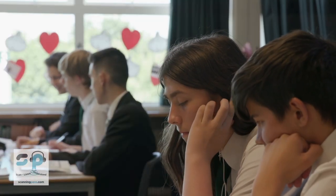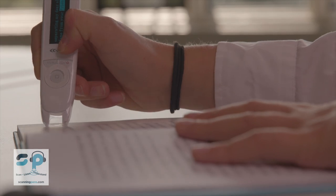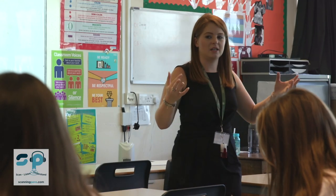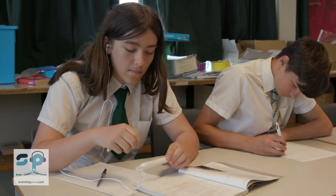With the new GCSE there's a lot of reading and a lot of writing to go alongside it. They can't do that bit of writing unless they can access the reading in the first place. So they're proving invaluable, actually, in the lessons before they reach the exam year of Year 11.